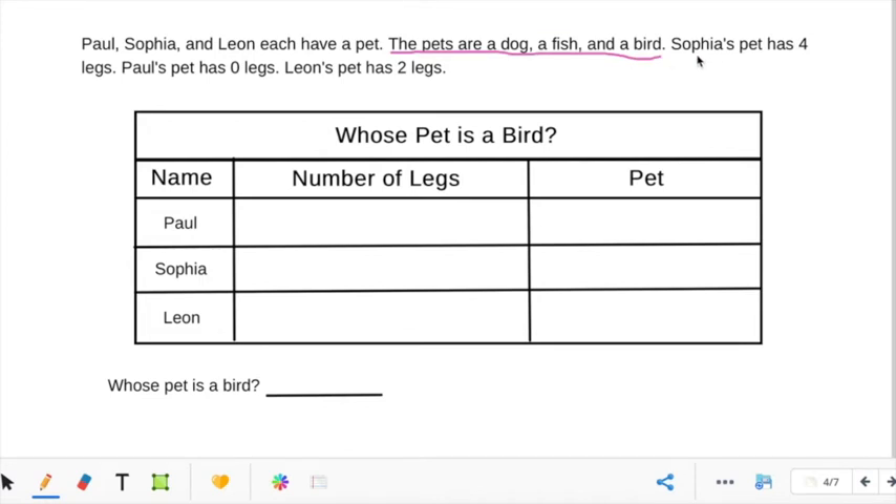Let's read the next sentence. Sophia's pet has four legs — is that important? Yes. Paul's pet has zero legs — is that important? Yes. Leon's pet has two legs — is that important? Yes it is. So if you look at the chart, the question is: whose pet is a bird? Now we are going to figure out whose pet is which.